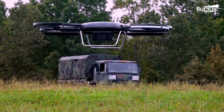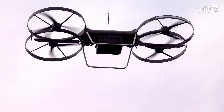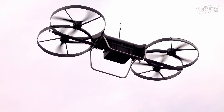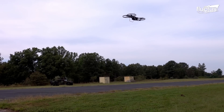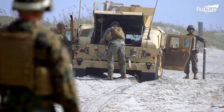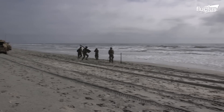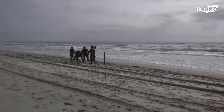Modern surveillance drones are small, fast, hard to detect, and even harder to disable with traditional weapons. For years, the primary method of defending against such threats has been man-portable air defense systems like the FIM-92 Stinger.